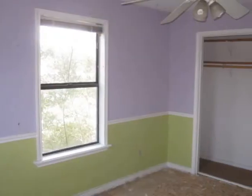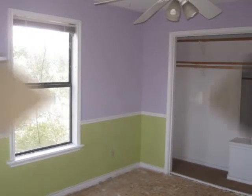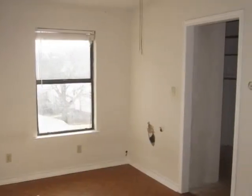Next is bedroom number two, located upstairs. Next is bedroom number three, with a large closet.